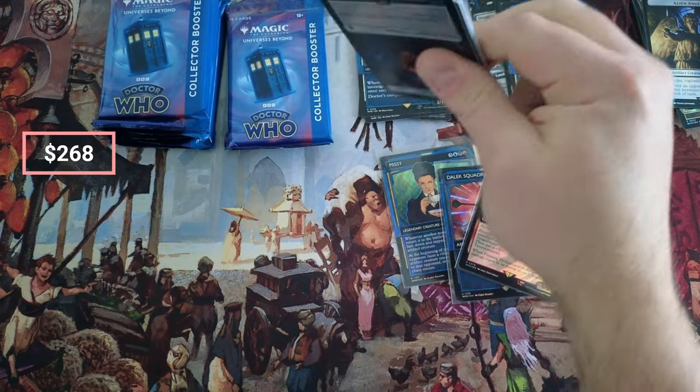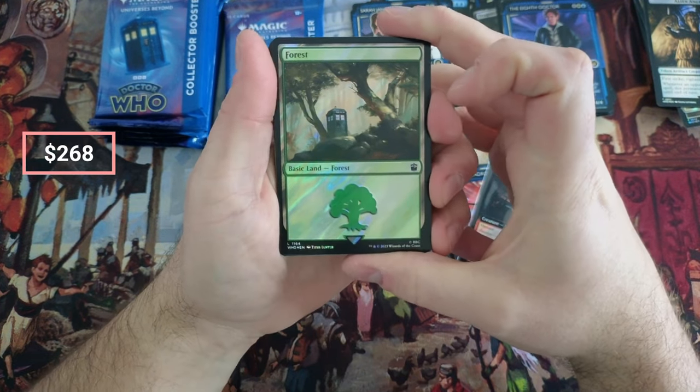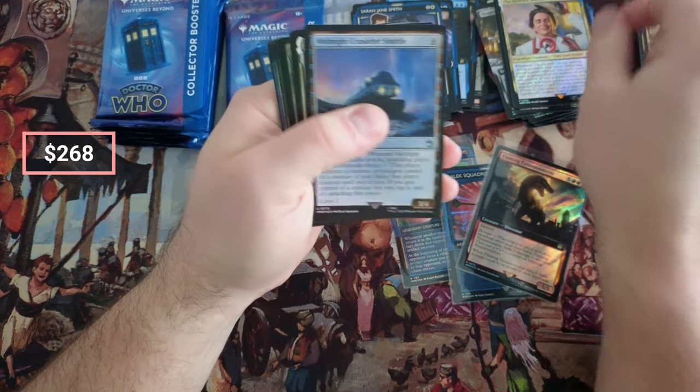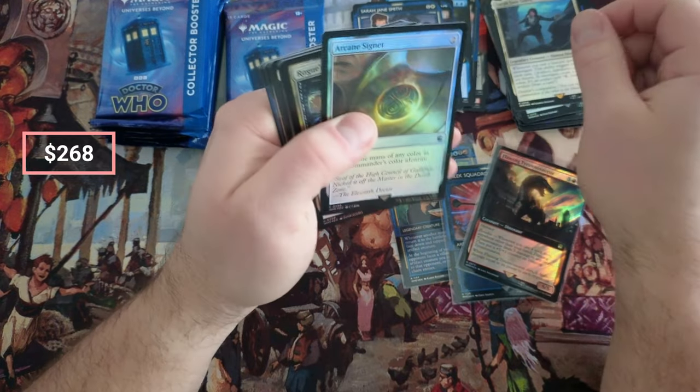The second box is already winning. This is why I do a couple — I don't just do one, because you need a better sample size to make sure you don't just have a really good box or a really bad box when you're trying to make a little bit of money. Signet.